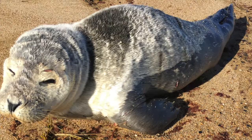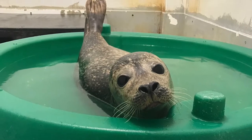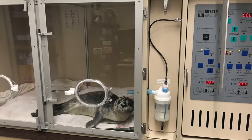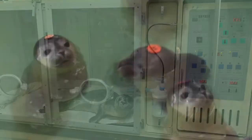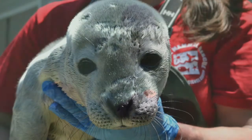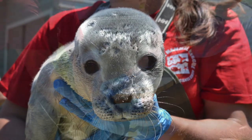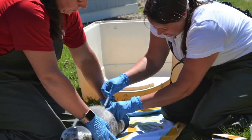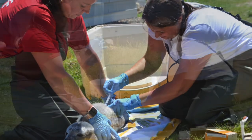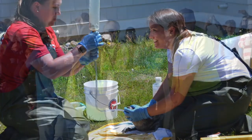If we determine that a seal is in need of rehabilitation, the first step we take is to secure a spot at a regional rehabilitation facility. Before transporting the animal, we conduct a full health assessment. This includes examining the seal for signs of injury or infection, collecting blood samples, cleaning any wounds, and administering oral and IV fluids and electrolytes to help sustain them for the trip.